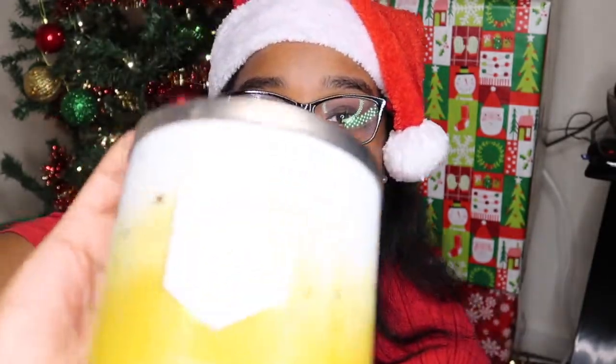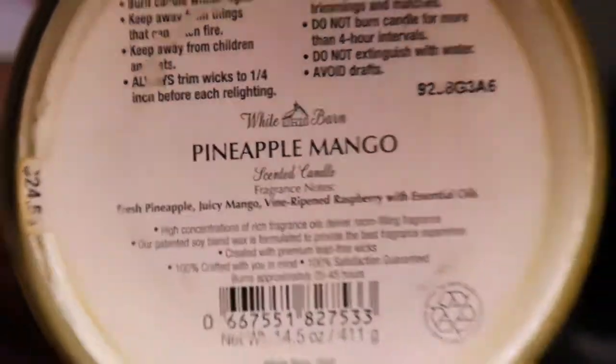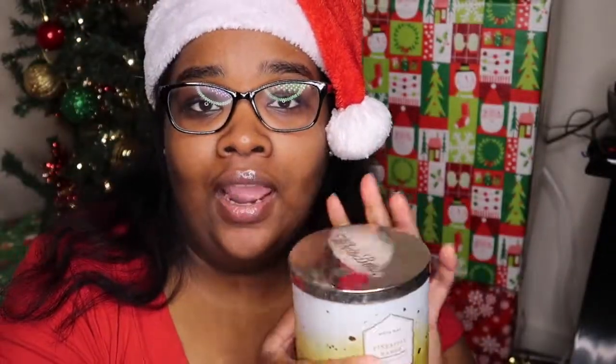The first one I want to show you from 2019 is my favorite — Pineapple Mango. This smells so good. I have been burning this candle. I love love love this Pineapple Mango candle. If you guys are looking for more of a summery scent, definitely check it out. It's fresh pineapple, juicy mango, vine-ripened raspberry — though I don't smell any raspberry, all I smell is pineapple and mango. This is my favorite candle I own, and Champagne Toast is going to be my new favorite — those two are my top two.